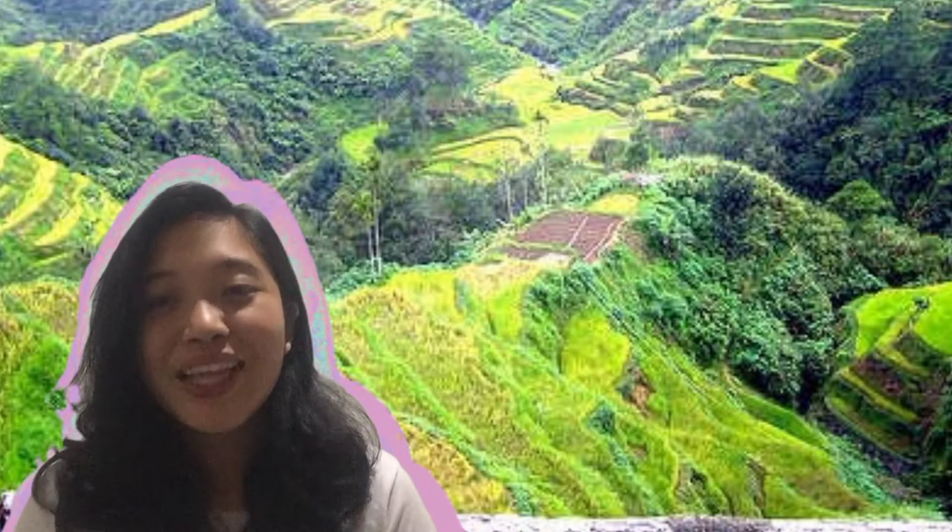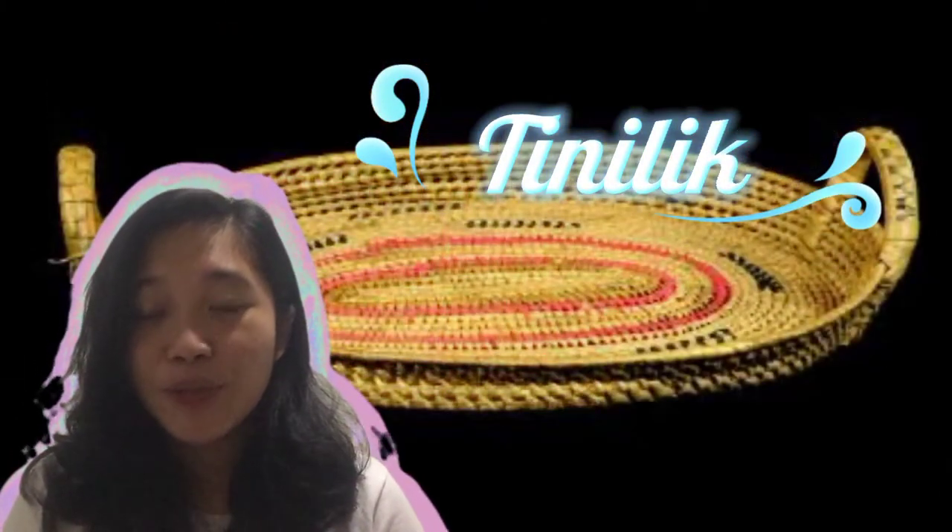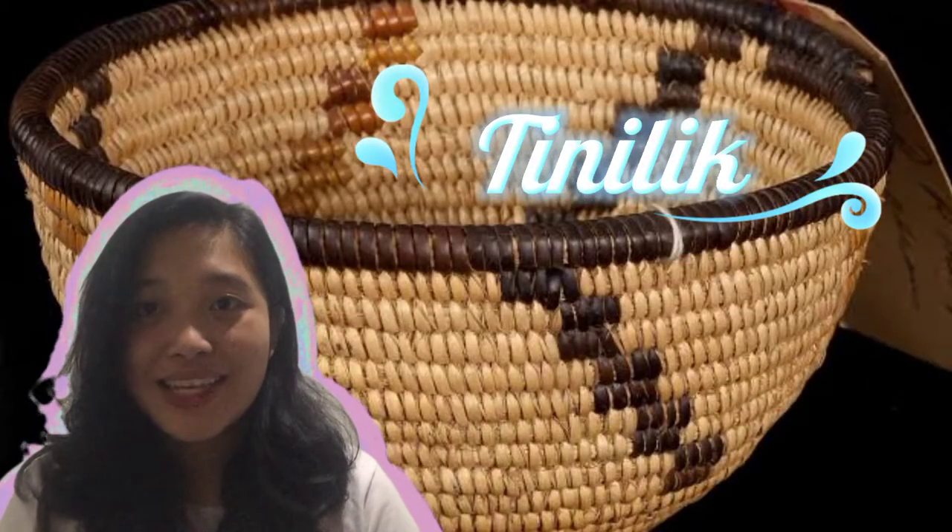And now, let me take you to the Cordillera Administrative Region's Tinalik. Tinalik is a weaved grain container made by the Igorots. It is an artistic expression of the essence of farming in their daily lives.